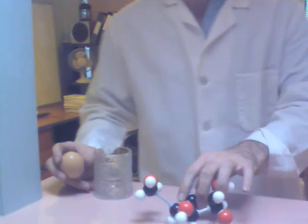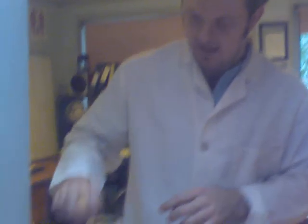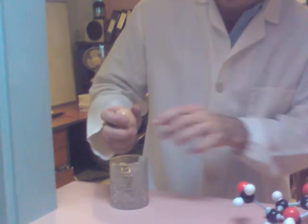Now, remember we looked at proteins. Proteins are polymers, which are built up of what type of monomer? Amino acids. Now, egg white is actually very rich in protein, which are polymers of amino acids.